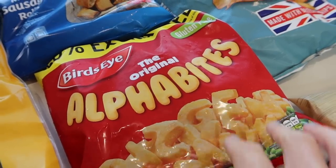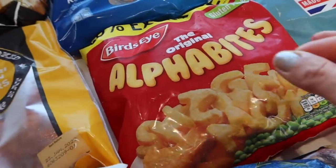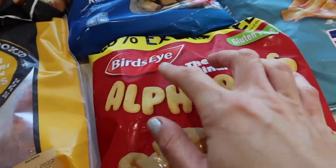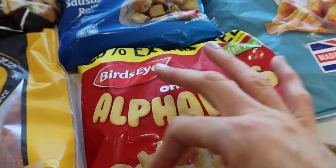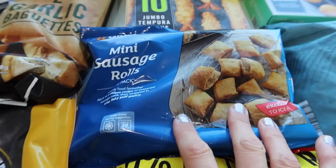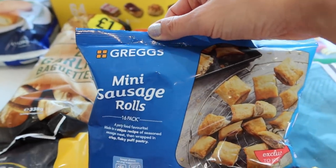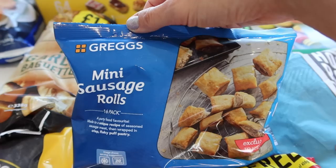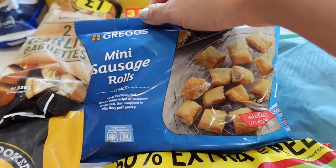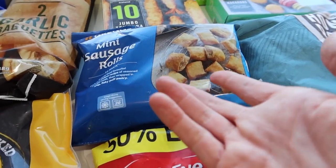We've got Alphabites because they're nostalgic, aren't they? The children like these — they remind me a little bit of my childhood. Technically we're supposed to teach our children with lowercase letters, but we'll let it slide. Maybe Alphabites should bring out a lowercase range — I'm sure teachers would love it! Then we've got mini sausage rolls. I quite often buy sausage rolls from the chilled section so I thought I'd try the frozen ones — they're probably much nicer just from the oven.